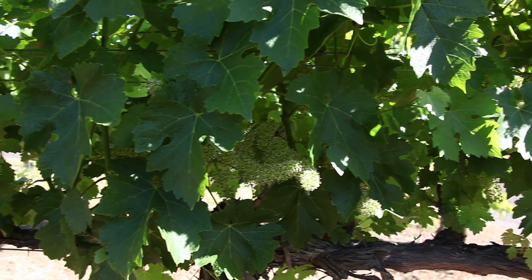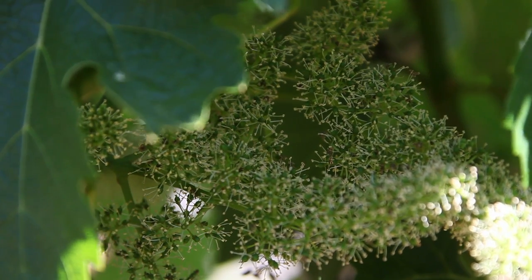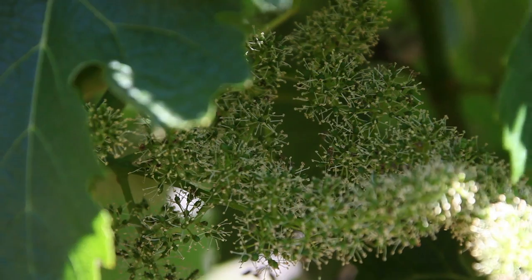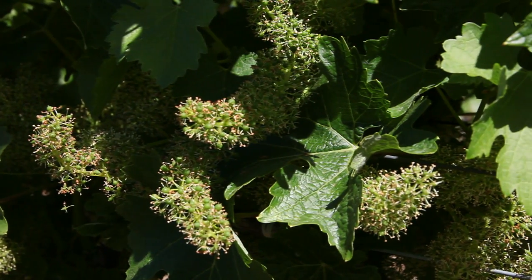Every flower part has the potential to turn into a berry. What's nice about grapevines is because you have so many flowers in one very small area, the rate of fertilization and pollination is very high. We don't necessarily need bees or any other insects to assist with pollination because you've got all of these flower parts in such close proximity.